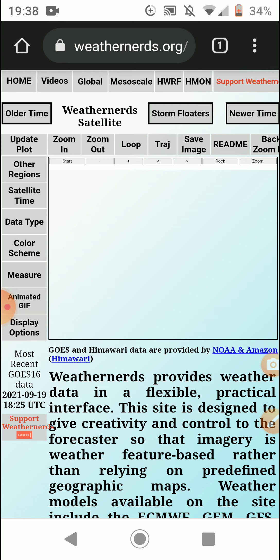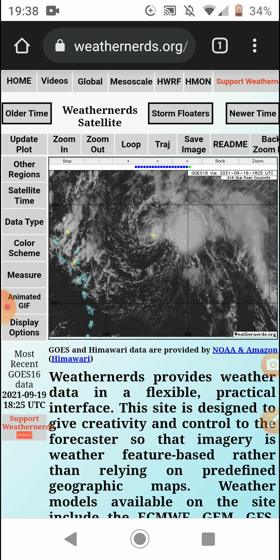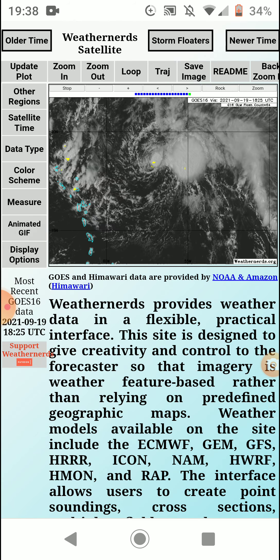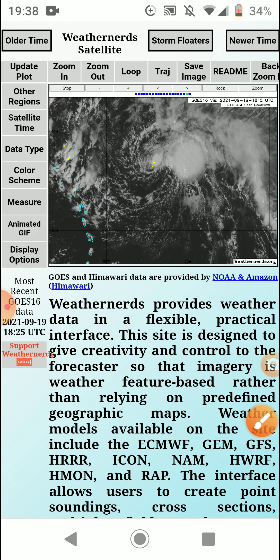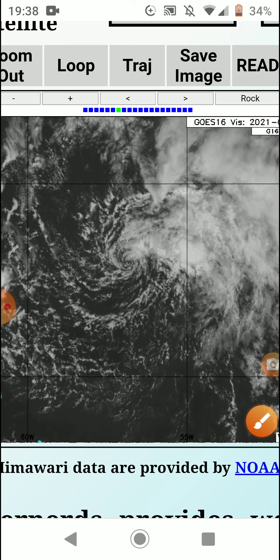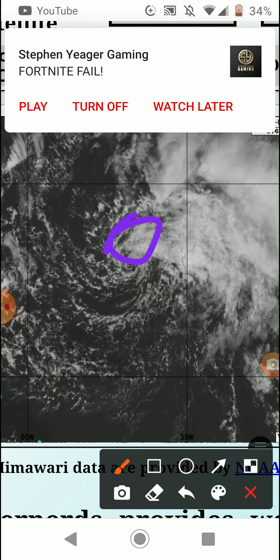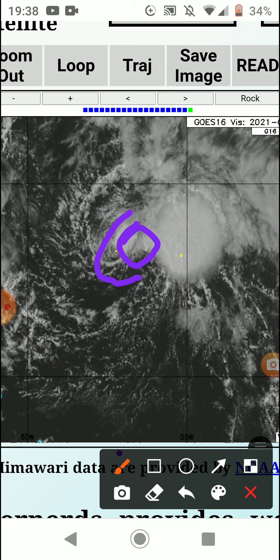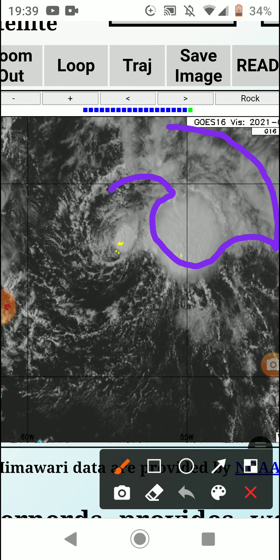Peter doesn't look that great either. Here is the satellite imagery of Tropical Storm Peter. Convection is firing over the northern part of the center, but not the southern part on the latest frame. The southern part is being sheared right now, while the northern part has more convection around the storm — there's strong convection right there.